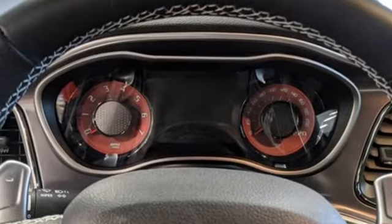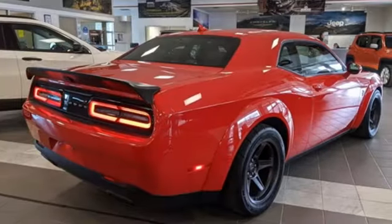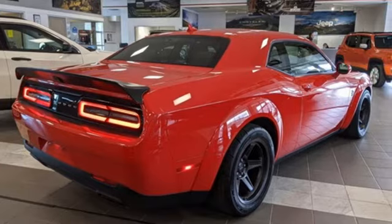Dodge doesn't do middle of the road — leave average in the dust. If you've been waiting for the perfect time for a test drive, the time is now. Experience it today.